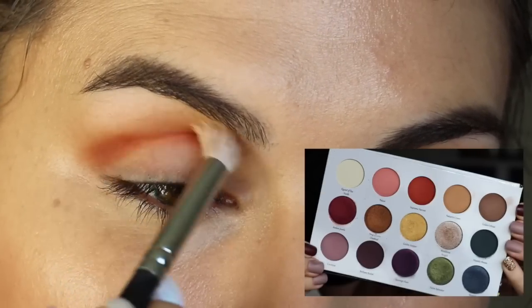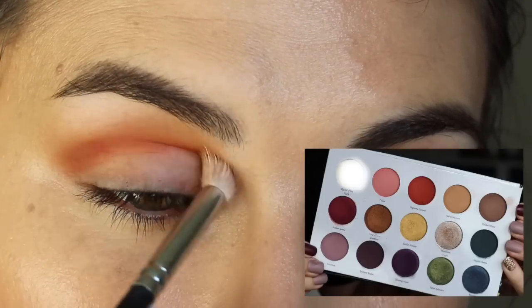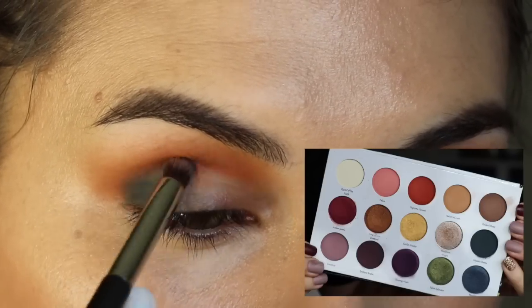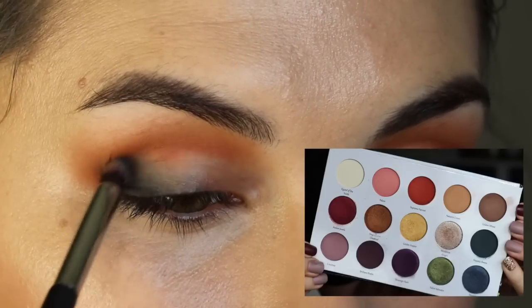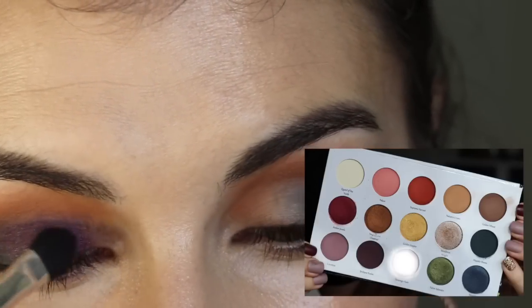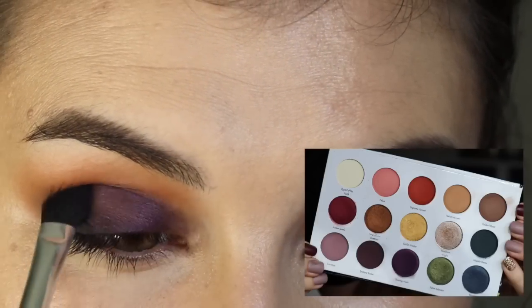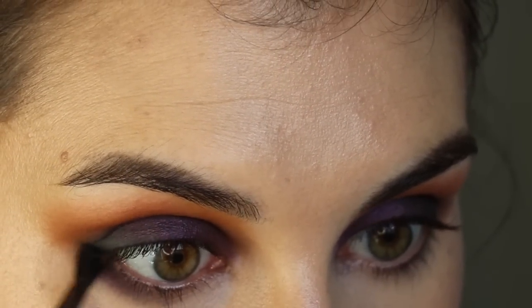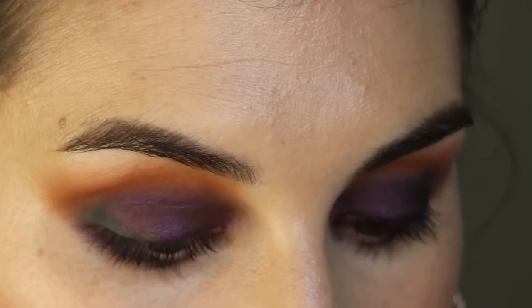Let me get into the looks I've created. Today's look is super simple — in the crease I used Palace and Nature's Crown, then all across the lid I put Fallen Splendor, a gorgeous bold green, and deepened the outer corner with Golden Wheat. The other look was bolder: I used Supreme Harvest up in the crease running pretty far up toward the brow bone, blended out with Nature's Crown, then went lighter with Queen of the North blending up to the brow bone.